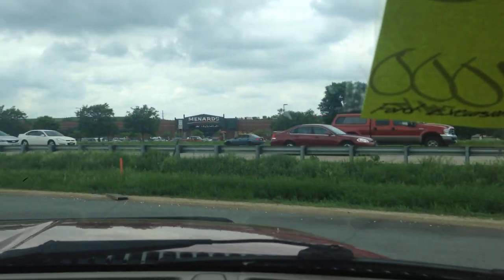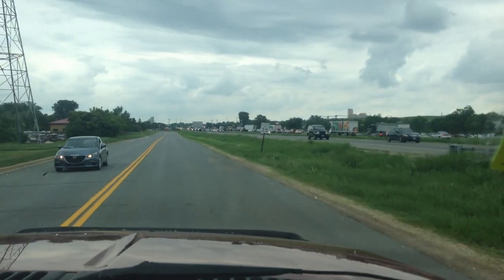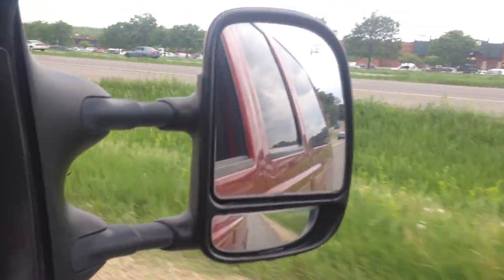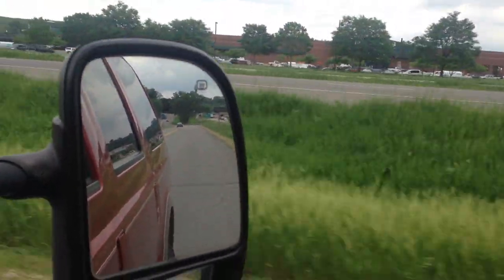And this truck has a ton of power. Clean running diesel — Eric showed the exhaust. It doesn't smoke or anything like that.